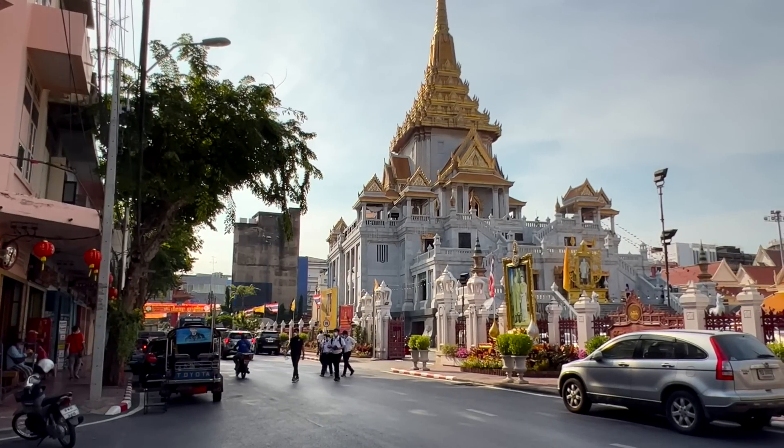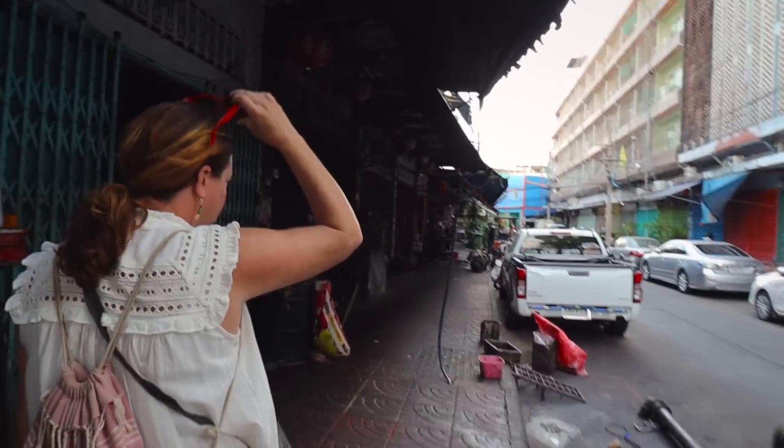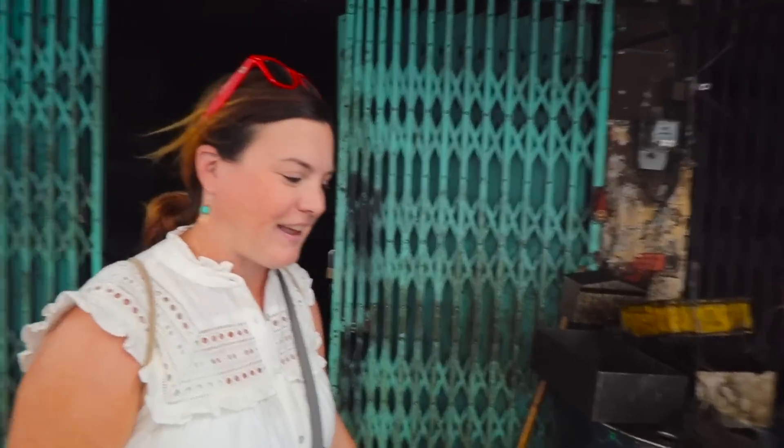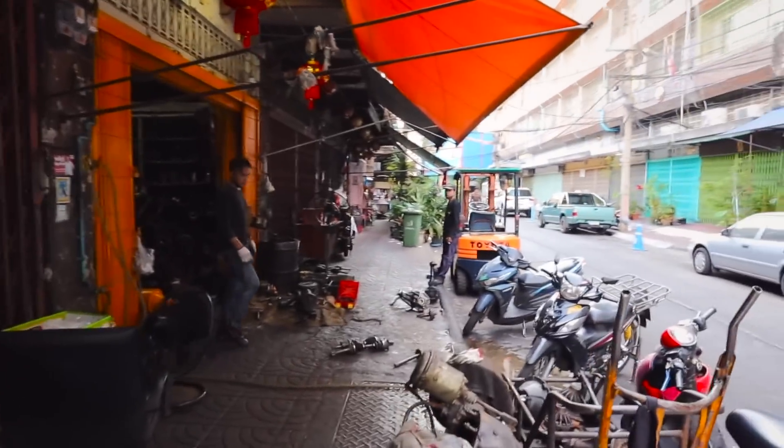One thing we noticed right away is this area is much more chilled out and calm — it's easy to cross the street here. We've been staying in the Sukhumvit 30 area for the most part and it's really busy there, but over here it's nice and chilled out. It seems to be one of those streets where it's like a tool street or something. It's funny how different cities seem to have this thing where all of one area will be the same type of store — here seems to be auto mechanics or car stuff.